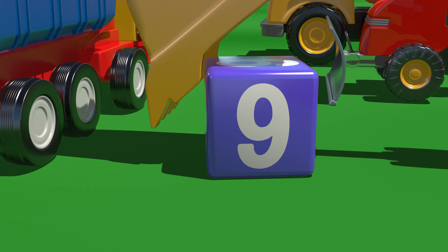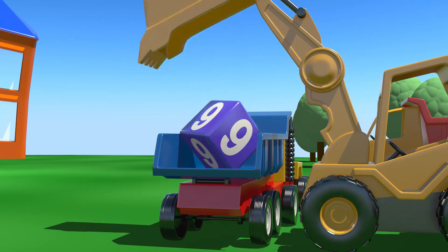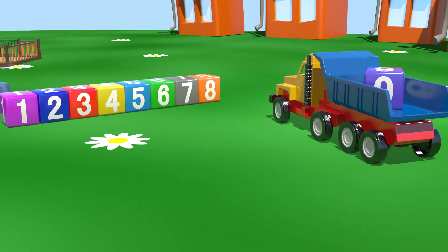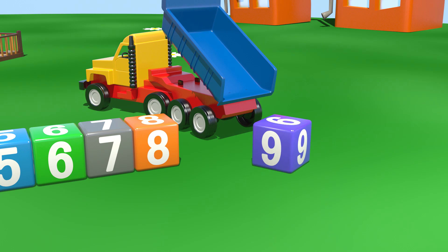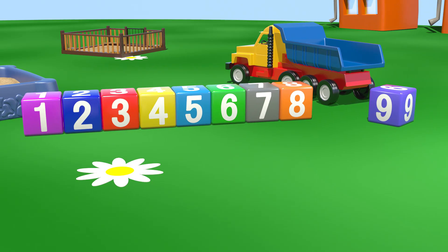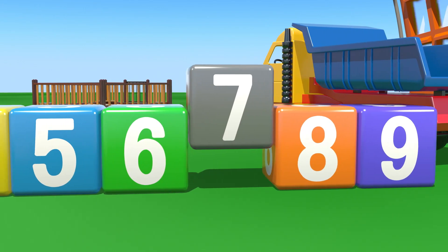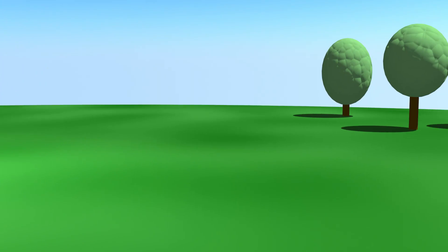Hey, excavator, will you help us a bit? Great! Thank you! Now, shall we count them all together? One, two, three, four, five, six, seven, eight, nine. Clever you!